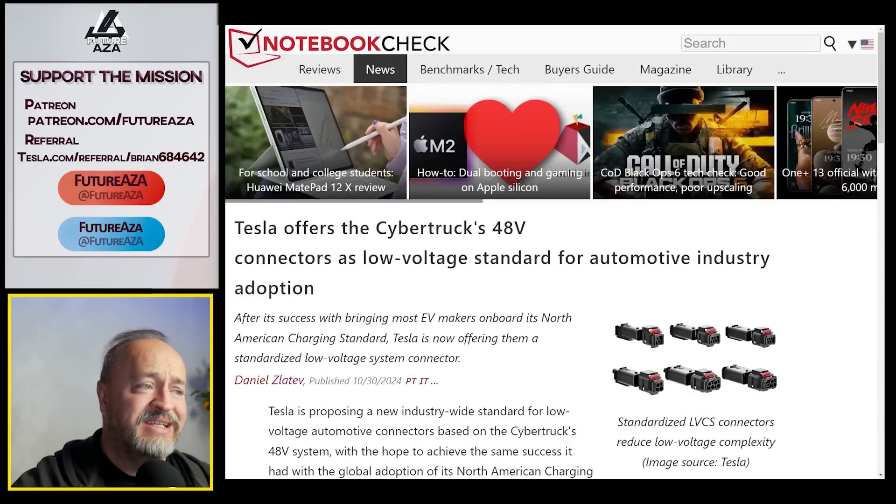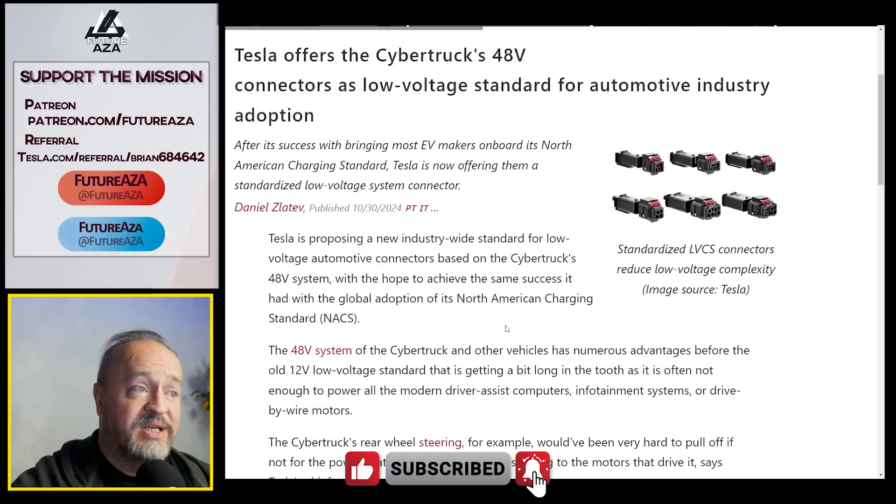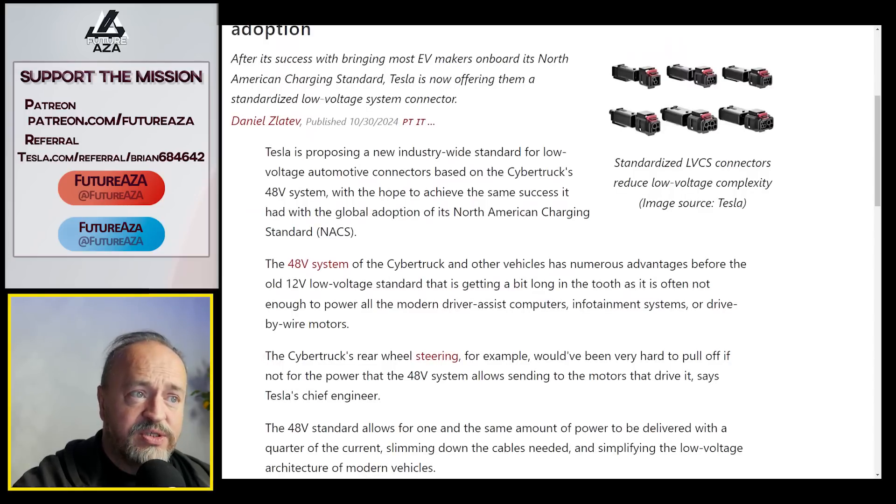Tesla made a big announcement with a blog post — something they don't usually do, the first one since the introduction of the Model 3 Performance and Highland variation. Tesla is offering Cybertruck's 48-volt connectors as a low-voltage standard for the automotive industry to adopt, proposing an industry-wide standard that should make it cheaper and easier for everyone to manufacture, build, and repair cars. We've seen the success Tesla has had making their own connectors in the past, including NACS. The 48-volt system has advantages because 12-volt connectors are getting quite old.